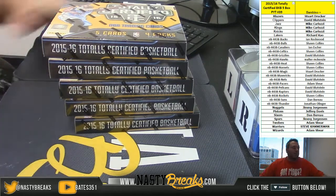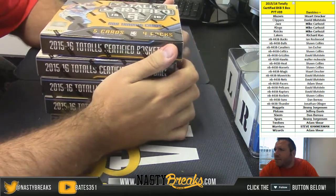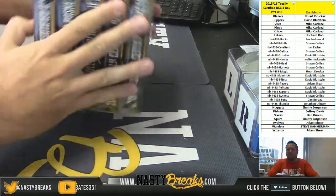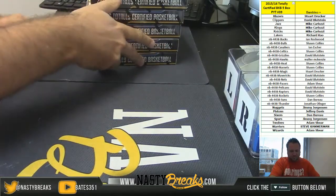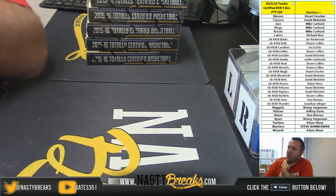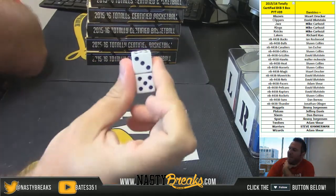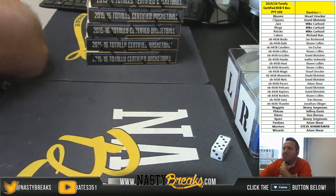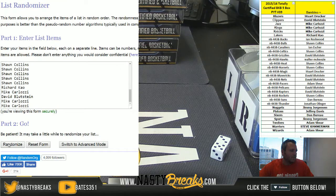What's going on guys, shakesnassbreaks.com. We got our 2015-16 Totally Certified Basketball five box banger PYT number 39 with a Bambino. All your squads are on the screen and we're gonna roll dice for the Bambino random. Good luck. We're going three and five is eight — eight times on the random.